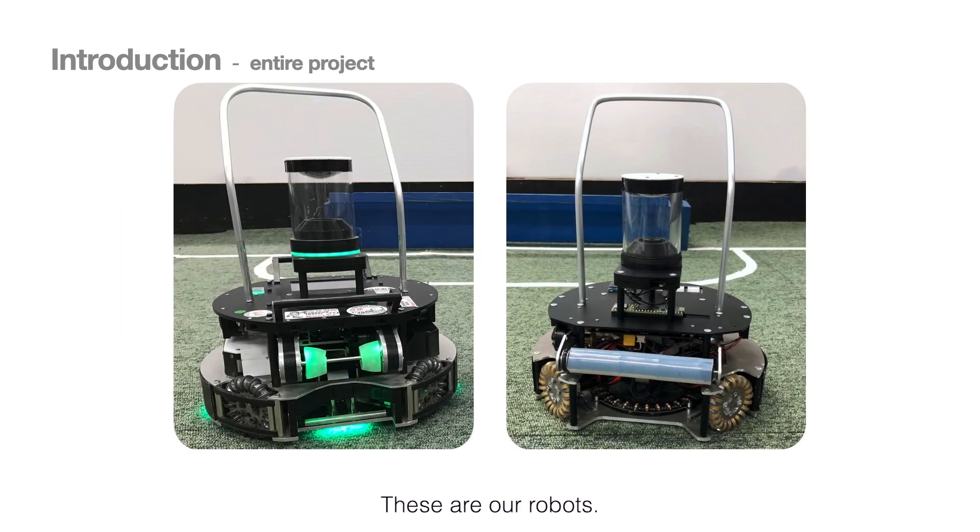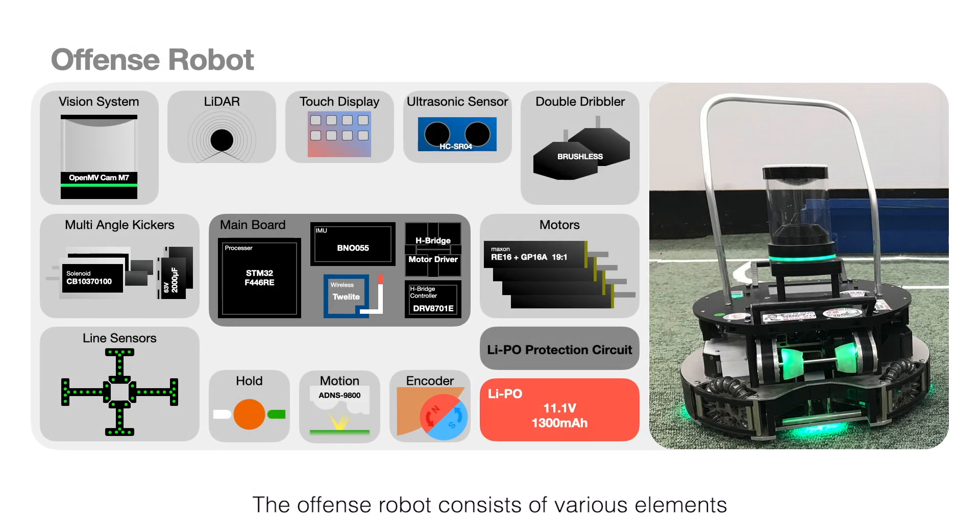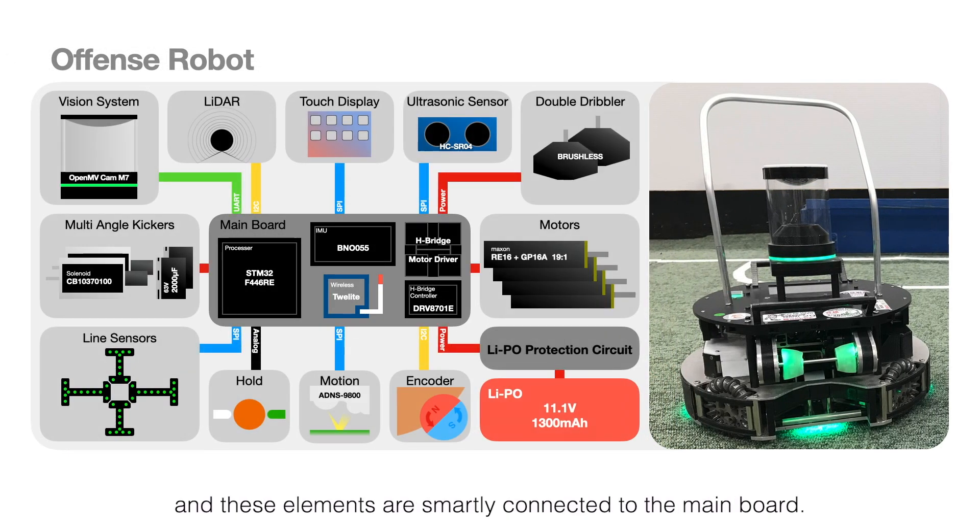These are our robots. The offense robot consists of various elements, which are smartly connected to the mainboard.